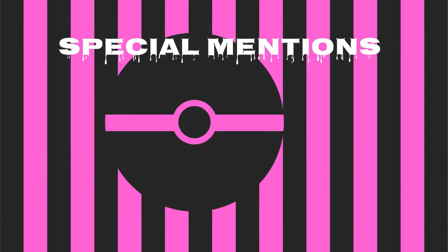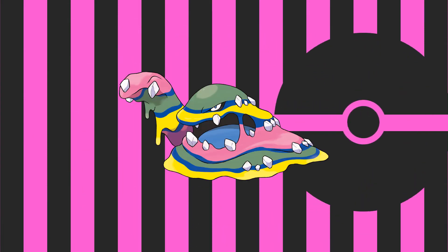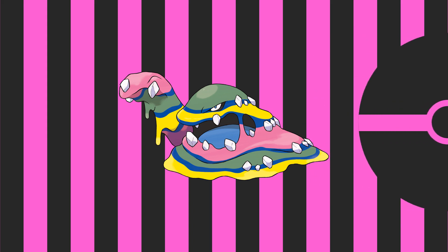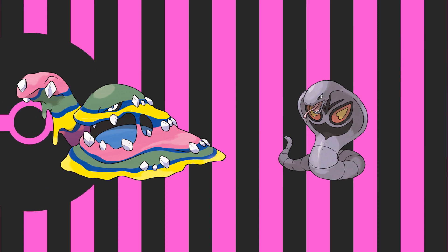Before we move on to number 1, we have a special mention! This time it's Alola Muk, because I like the rainbow thing it's got going on. And Arbok, because I really like snakes.